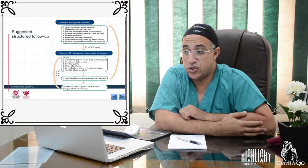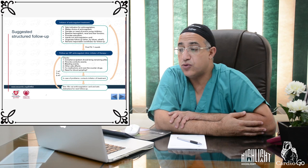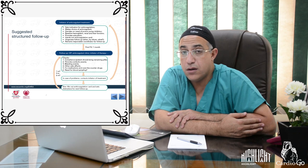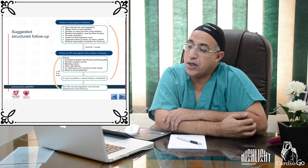A practical structured follow-up framework for NOAC patients includes: setting the indication for anticoagulation, choosing the anticoagulant, deciding on need for proton pump inhibitor, checking baseline hemoglobin and renal or hepatic function, providing patient education, issuing an anticoagulation card, and organizing follow-up including who is responsible and the follow-up pathway.